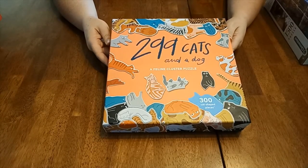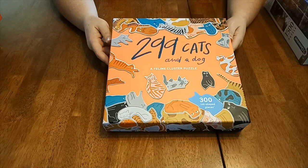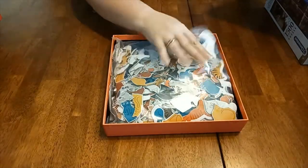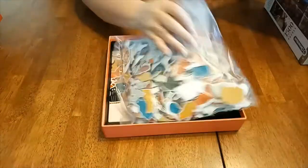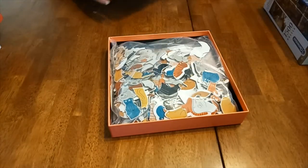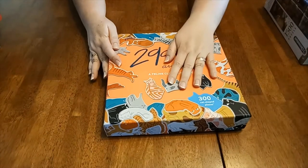This is 299 cats — 300 pieces — and this jigsaw I believe is all cat-shaped pieces. The quality of that one doesn't look all that great, but the novelty value of that one is going to be fun to do.